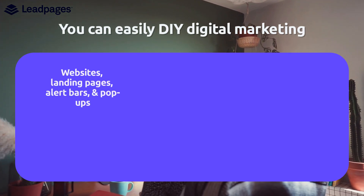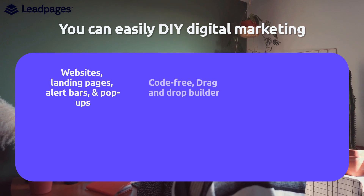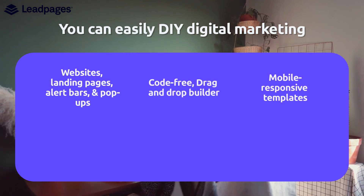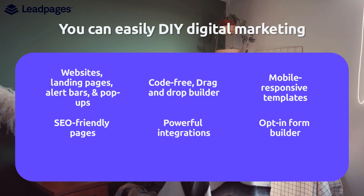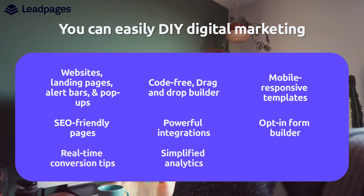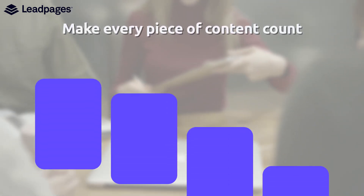Websites, landing pages, alert bars, and pop-ups. Code-free drag and drop builder. Mobile responsive templates. SEO-friendly pages. Powerful integrations. Opt-in form builder. Real-time conversion tips. Simplified analytics. A/B testing.